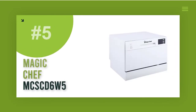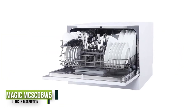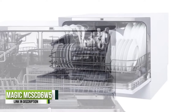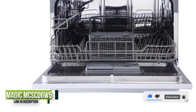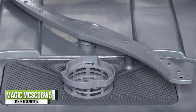Number 5: Magic Chef MCSC-D6W5. The cleaning performance of the Magic Chef is fine. While it struggled a bit with some of the tougher stains in our tests, such as spinach, it will be able to tackle most dirty dishes without breaking a sweat. The Magic Chef countertop dishwasher has 6 cycles.